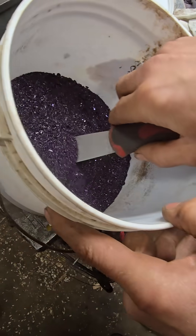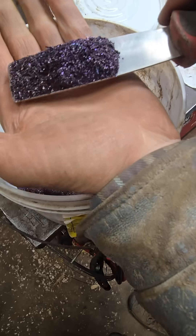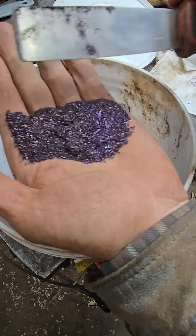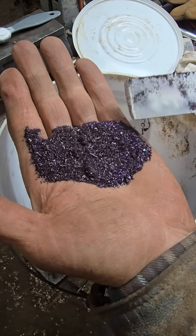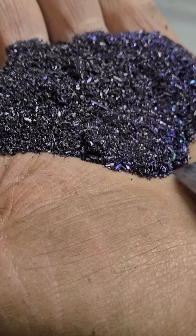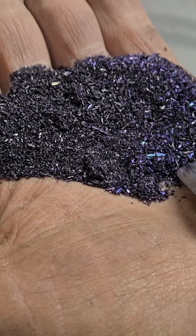Look at this stuff here. I believe this is potassium permanganate, also known as Condies Crystals, and it's an oxidizer. It's used for all kinds of things. Sure it's pretty stuff, huh?